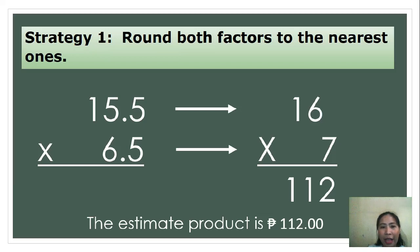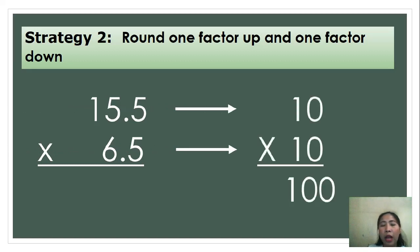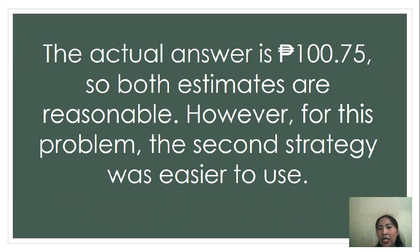Let's have another strategy — Strategy 2: round one factor up and one factor down. You decide which factor to round up and which to round down. For these factors, I will round down 15.5 to 10, then round up 6.5 to 10. The final factors are 10 and 10. So, multiplying 10 and 10, we arrive at 100. The estimated product is 100 pesos. The actual answer is 100 pesos and 75 centavos. So, both estimates are reasonable. However, for this problem, the second strategy was easier to use.